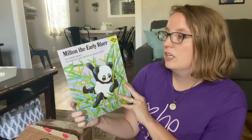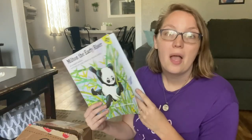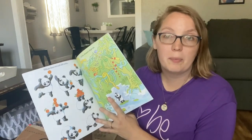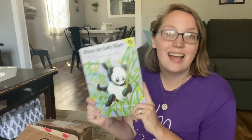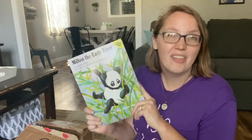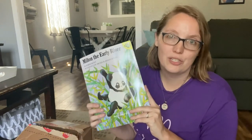Then we have Milton the Early Riser. I'll be honest, I know nothing about this book. However, it was very affordably priced and it has a panda on it, and my preschooler is obsessed with pandas right now. So I thought I'd grab her a little something since most of the books in this package are for my school-age kids.